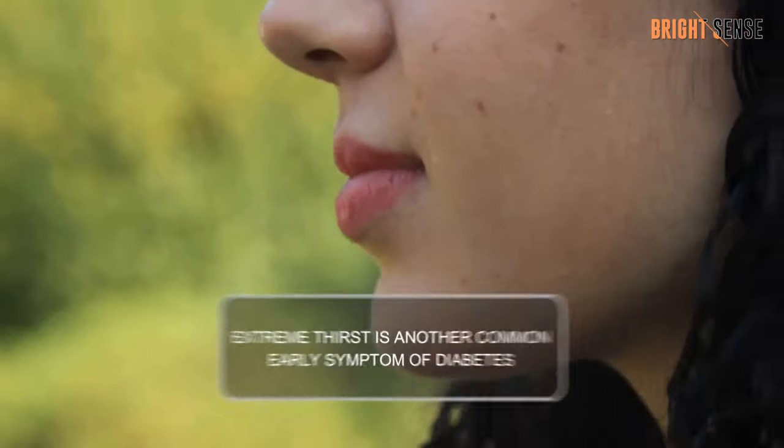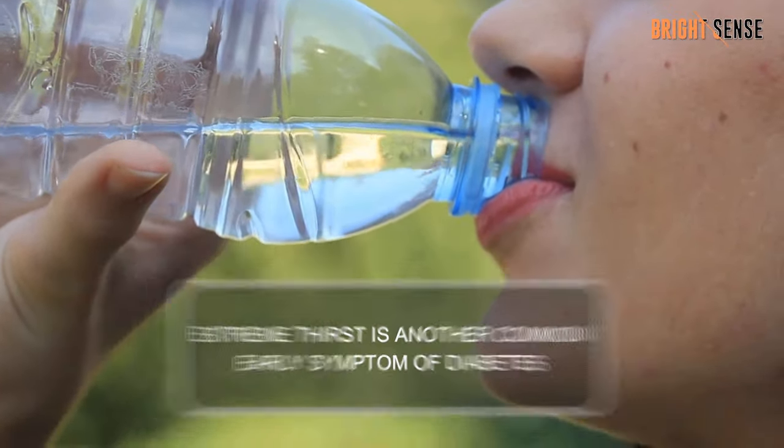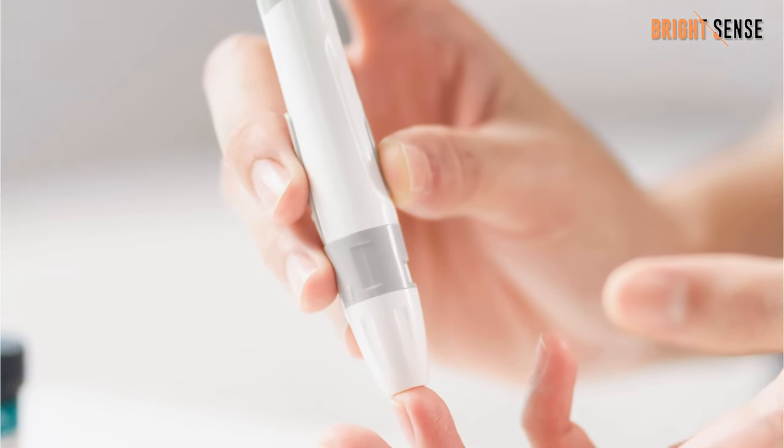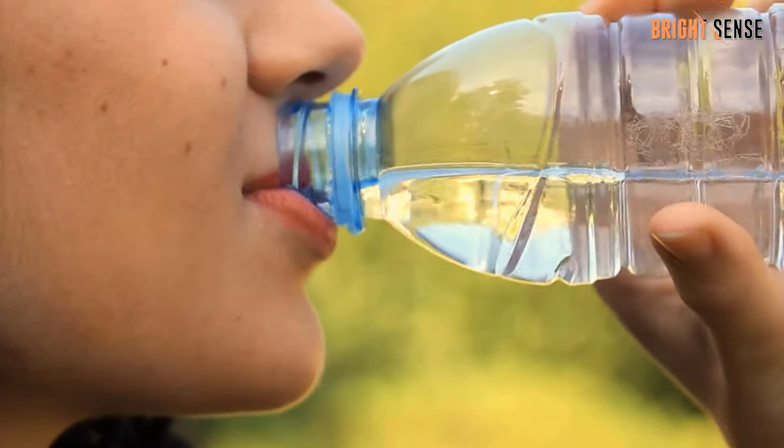Number 3: Extreme thirst. Extreme thirst is another common early symptom of diabetes. It's tied to high blood sugar levels and is exacerbated by frequent urination. Often, drinking won't satisfy the thirst.